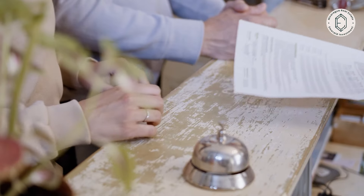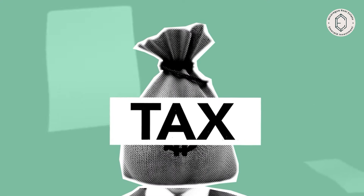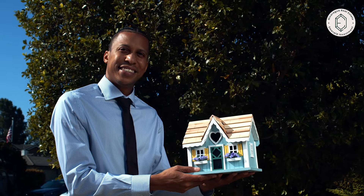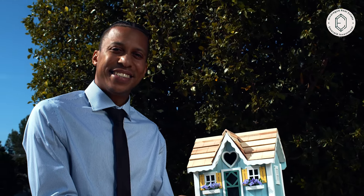Can you tell us what documents should a seller be prepared to provide before listing the property? Everything depends on what type of property you're selling, but every single deal includes providing your title, an approved survey, a tax solvency showing the property owes no taxes, and a free of lien certificate. Those go in every single deal.